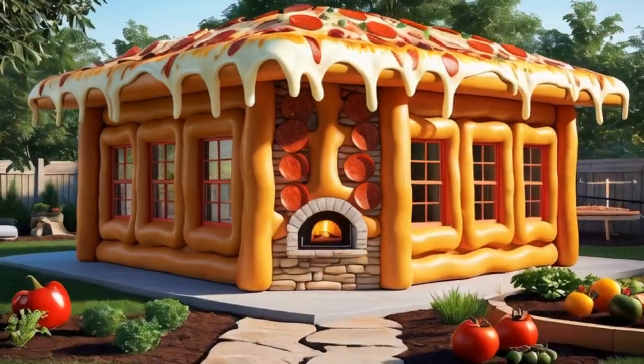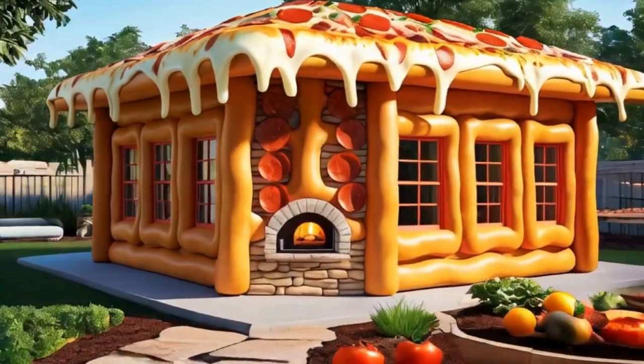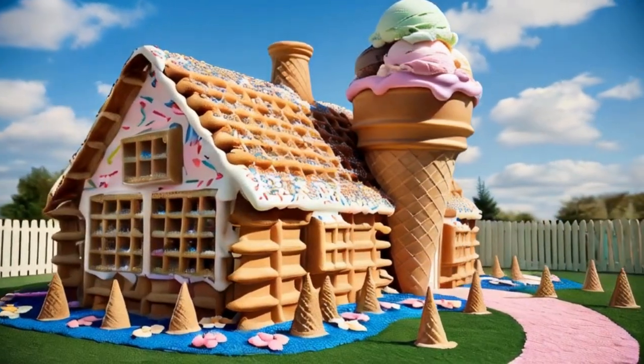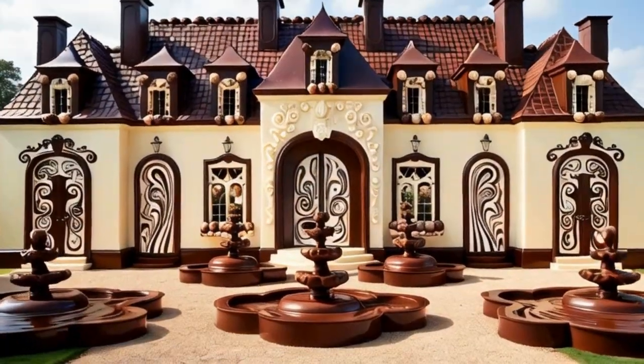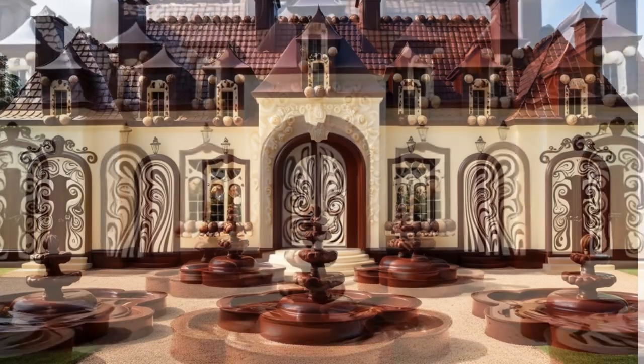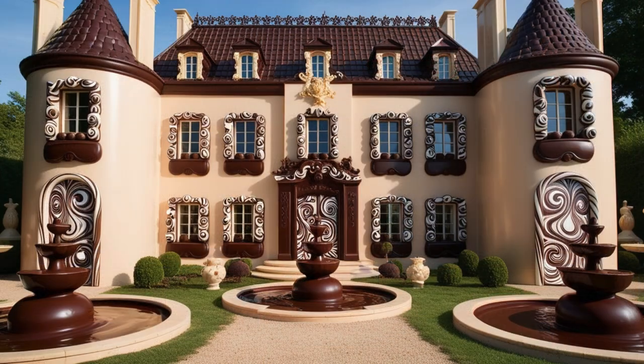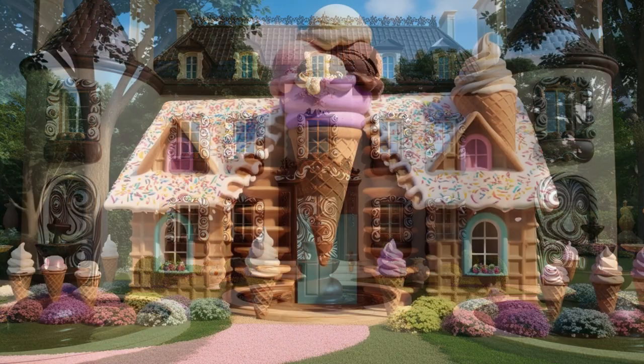As we conclude our tour of the culinary village, one thing becomes clear: each house, whether sweet or savory, offers a unique living experience. Would you like to live in a house made of your favorite food? The idea certainly has its appeal, combining whimsy and practicality in a way that makes everyday life a bit more magical.